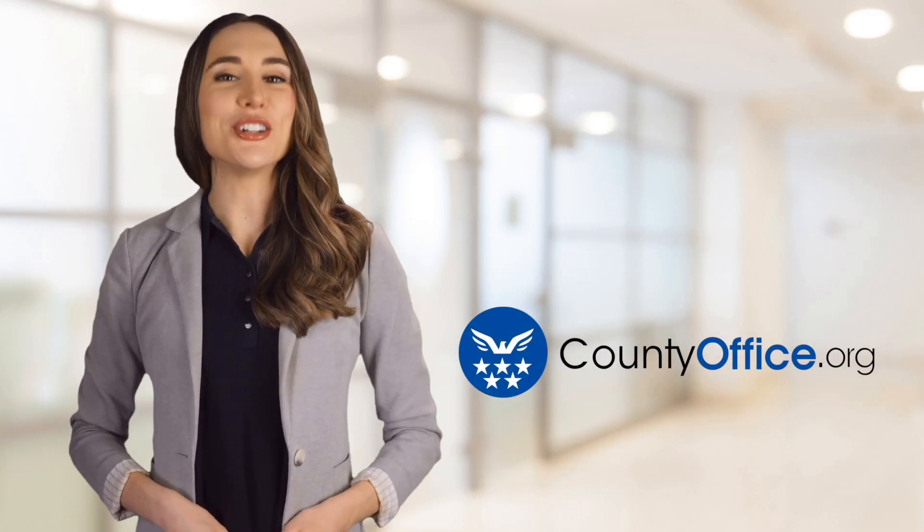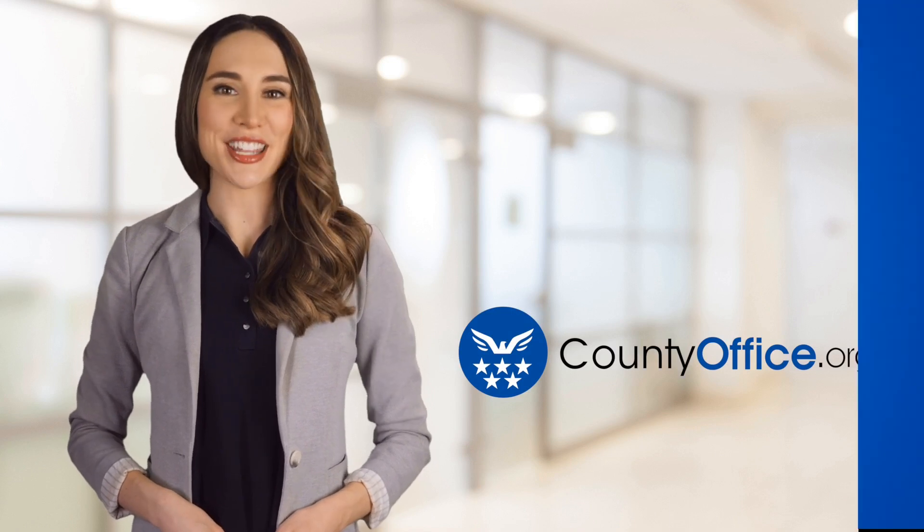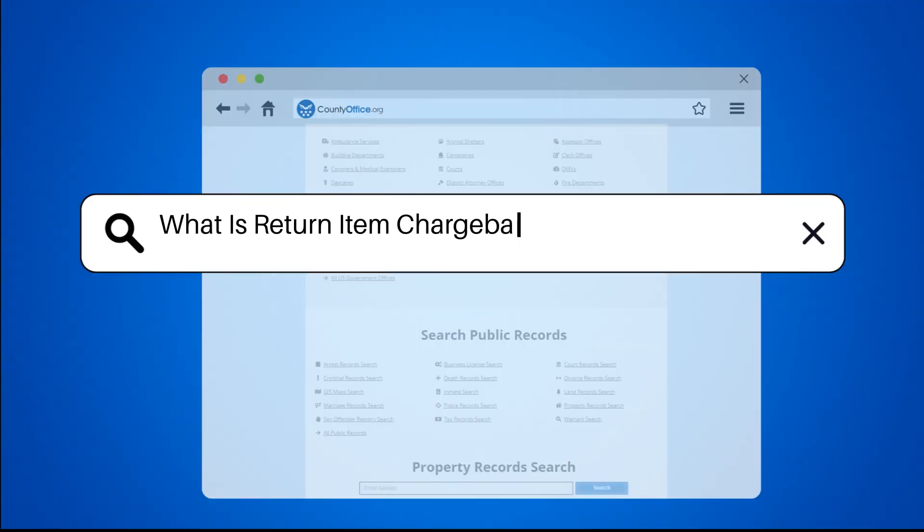Welcome to County Office, your ultimate guide to local government services and public records. Let's get started. What is a return item chargeback at Bank of America?